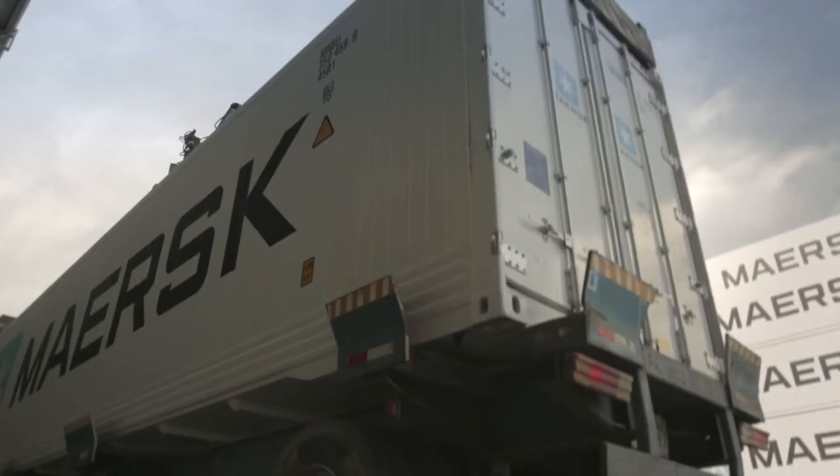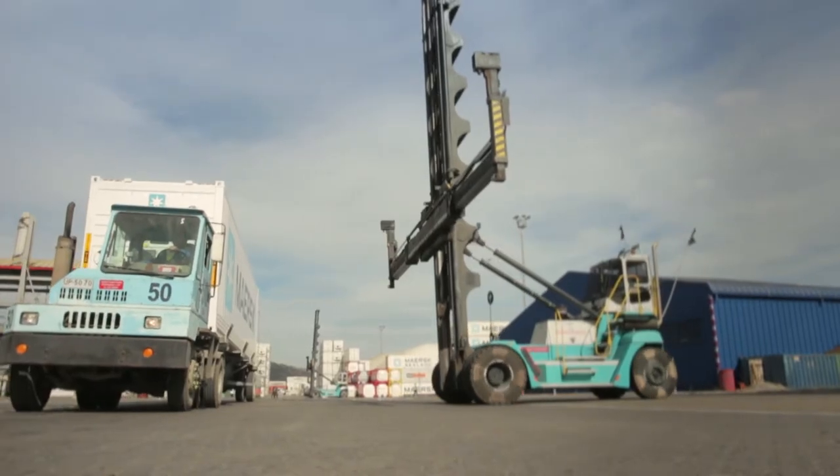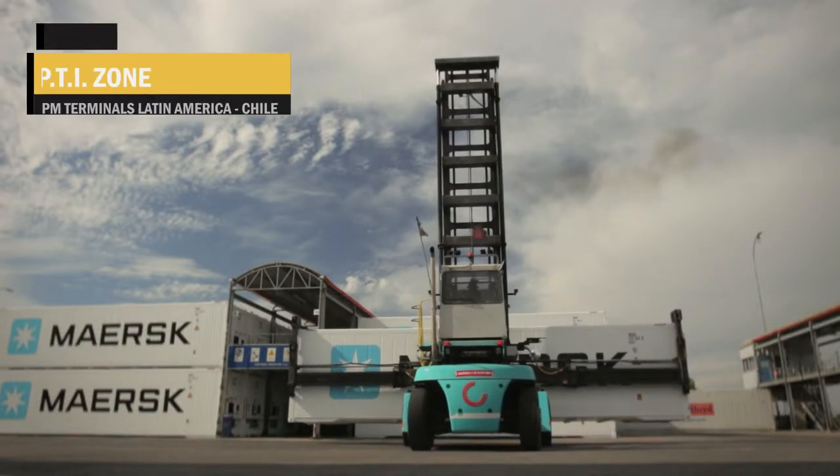If these type of containers present problems or failures in the refrigeration system, they are sent to the PTI zone.